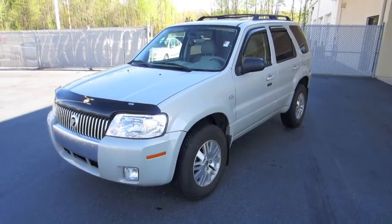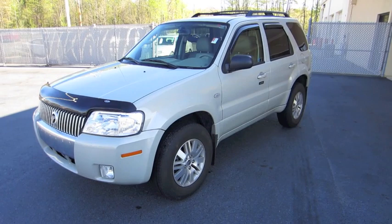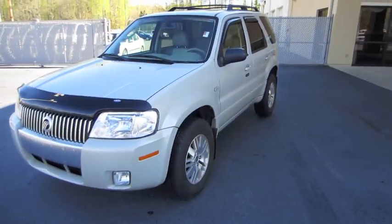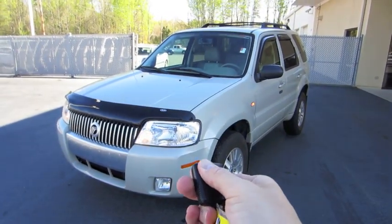Well everybody, I hope you enjoyed this in-depth tour of the 2007 Mercury Mariner Premier. Be sure to stay tuned next time — there's a lot more where that came from. Take care everybody, bye-bye.